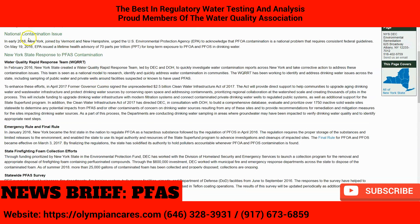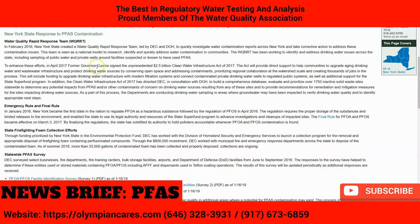There is a national contamination issue in New York. In early 2016, New York, joined by Vermont and New Hampshire, urged the U.S. Environmental Protection Agency to acknowledge that PFOA contamination is a national problem requiring consistent federal guidelines. On May 19, 2016, the EPA issued a lifetime health advisory of 70 parts per trillion for long-term exposure to PFOA and PFOS in drinking water.